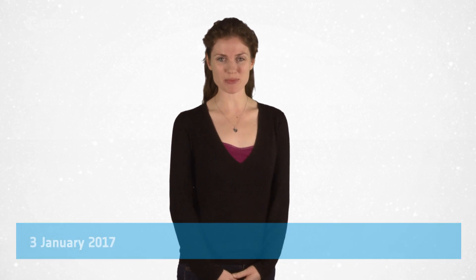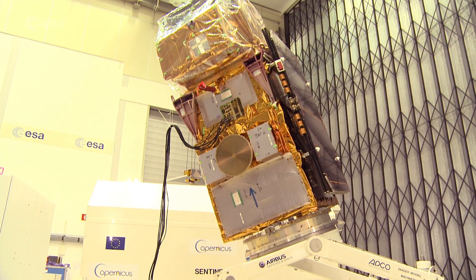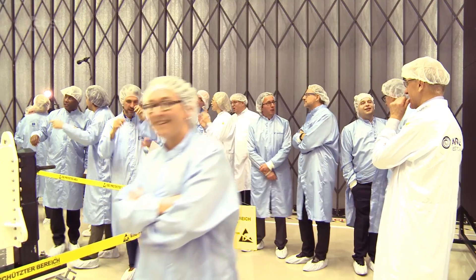Hi, I'm Kelsea Brennan-Wessels and welcome to this special edition of Earth from Space on the European Space Agency Web TV, and Happy New Year. The second satellite in the Sentinel-2 mission, called Sentinel-2B, has been undergoing tests at ESA's site in the Netherlands since June. The satellite is now packed up, and later this week it will be shipped to French Guiana to its launch site, and in March it will join its sister satellite, Sentinel-2A, in orbit. Before the satellite was packed up, I got a chance to speak to some of the key players in the Sentinel-2 mission. Let's take a look.